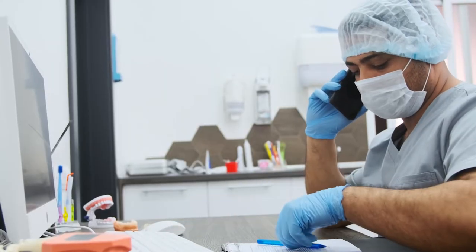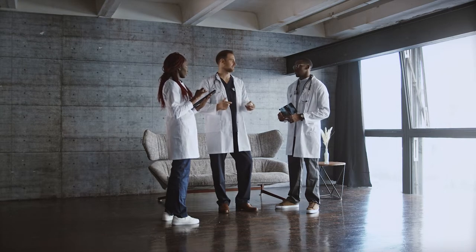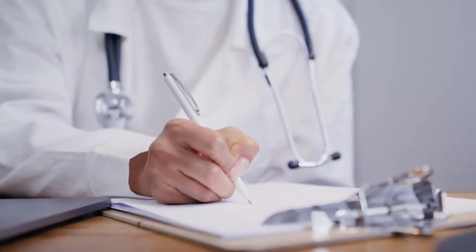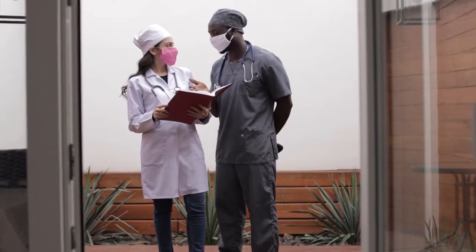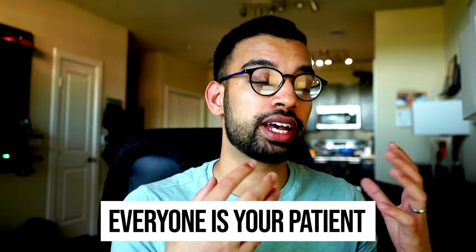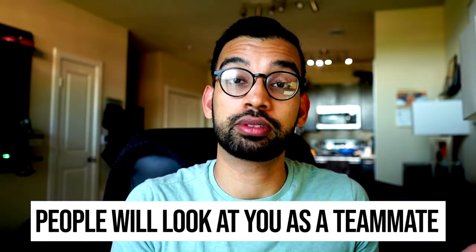As a sub-I, you're almost auditioning as a future intern. As an intern, you don't get to choose — everyone is your patient. So knowing what's going on with other patients, both to learn from them and to offload and help your team, will make your position on the team much more sought after. People will look at you as a teammate versus just the medical student on the rotation.